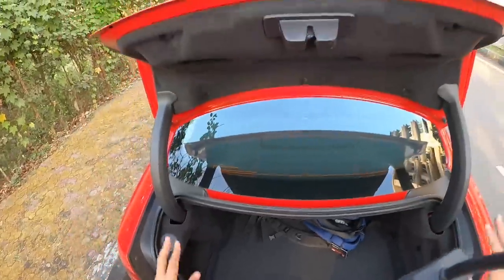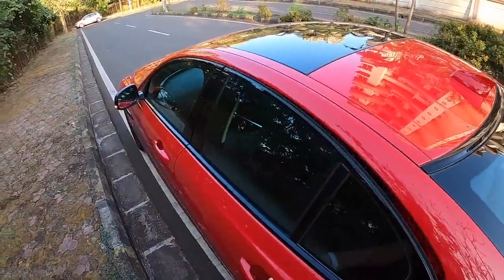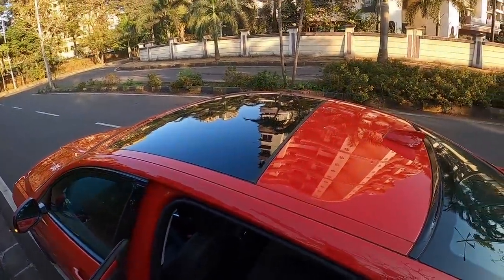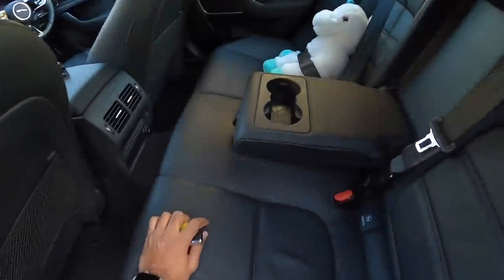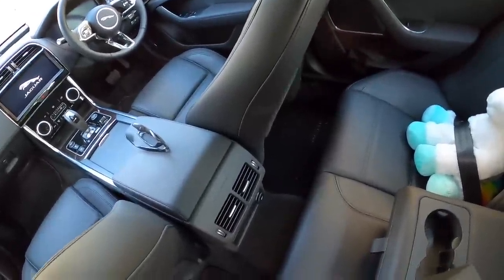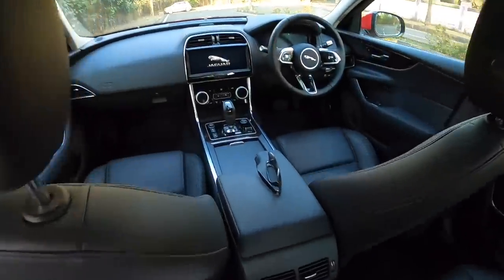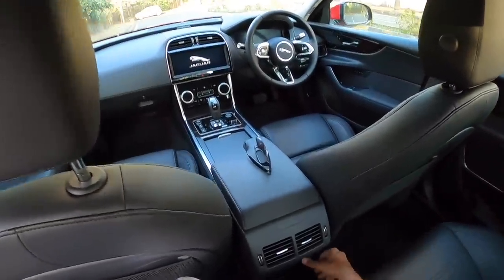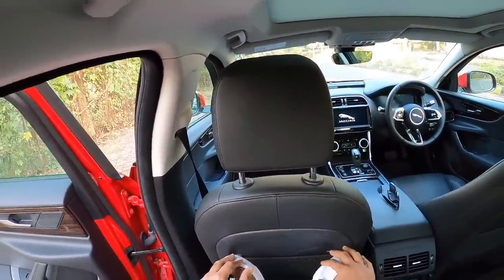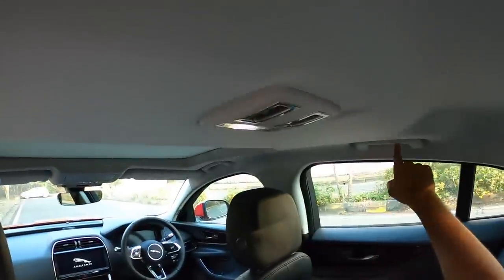The XE is the baby Jaguar, so rear space is very limited. Only a unicorn would be comfortable there — it's really very little room for a tall passenger, though there's ample space for kids. Because of the hump, only two people can sit comfortably. There's a 12-volt socket and space to keep your stuff, plus scooped-out seat backs and magazine holders. Knee room is fine, but legroom and under-thigh support are lacking, and headroom is also at a premium.